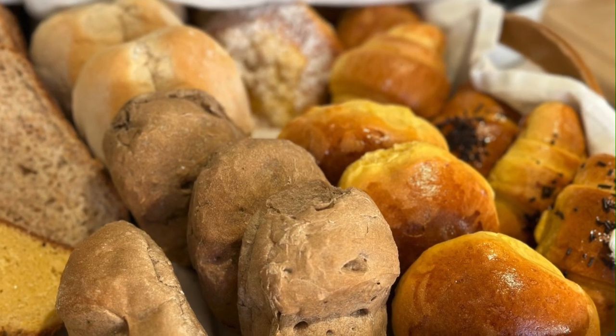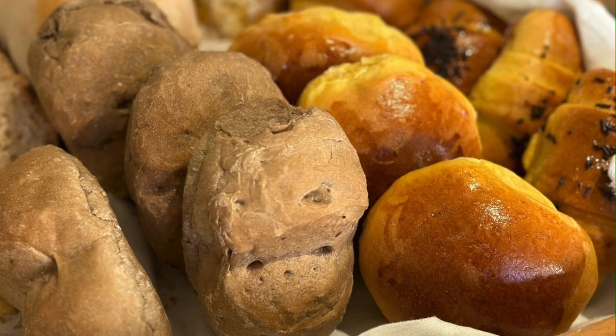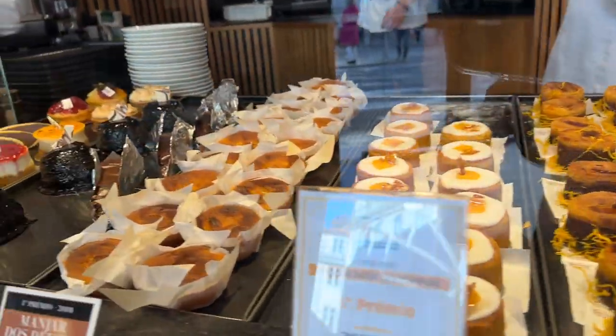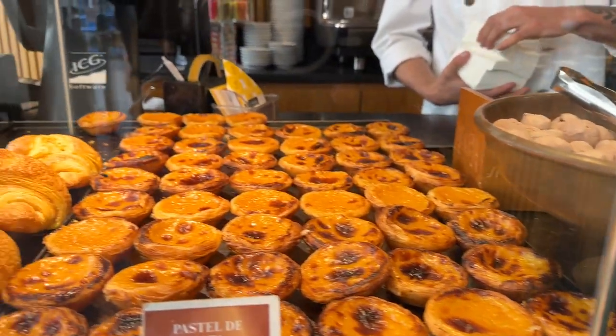Now let's get to the food. Portuguese bread is famous for a reason. And the sweets? Holy cow. A good time was had by all. That was truly an amazing trip, and the food was incredible. Don't worry about packing on the pounds, because you walk everywhere.